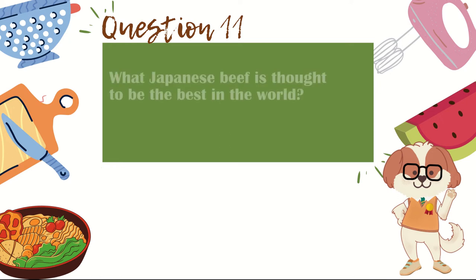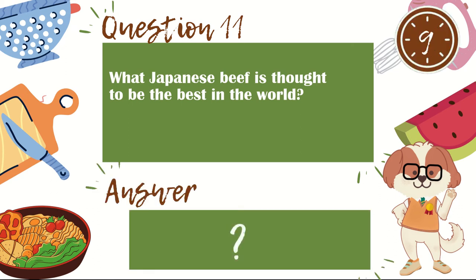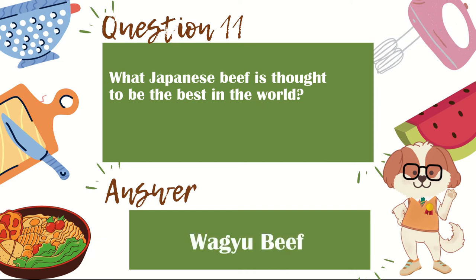Question 11. What Japanese beef is thought to be the best in the world? The answer is wagyu beef.